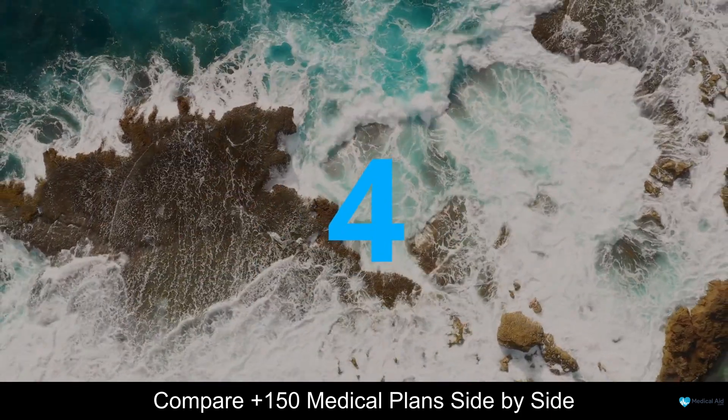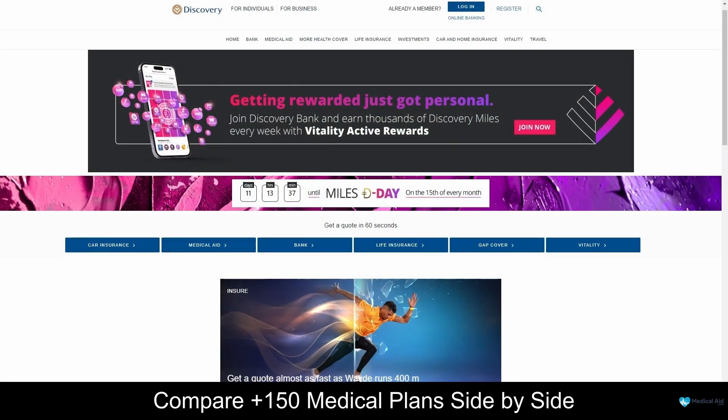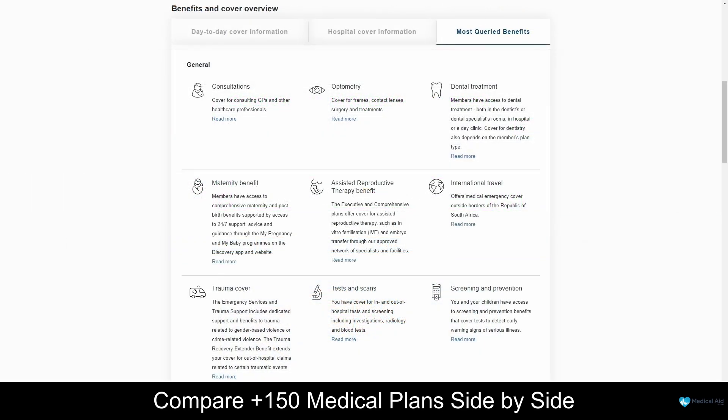At number 4 on our list is Discovery Health. Discovery Health is one of South Africa's leading medical schemes, offering a range of healthcare products and services to its members. With a commitment to innovation, transparency, and affordability, Discovery Health has become a trusted name in the healthcare industry. Their plans provide comprehensive coverage for a range of medical services, including hospitalization, chronic medication, day-to-day expenses, and much more. Whether you're an individual seeking personalized care, a family looking for comprehensive coverage, or a business owner prioritizing employee wellness, Discovery Health has tailored plans to meet your unique needs.